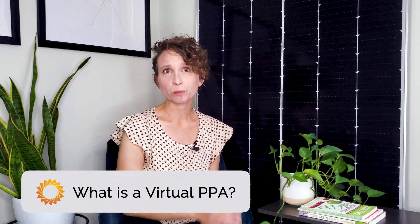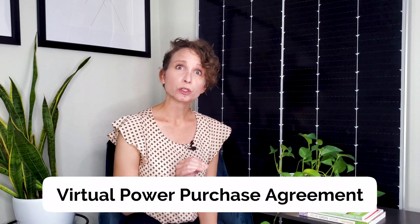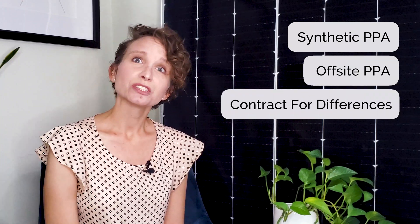What is a virtual PPA? A virtual PPA, or virtual power purchase agreement, is a long-term contract structure in which a power buyer — you, your company or facility — agrees to purchase an off-site project's renewable energy for a pre-arranged price. In return, you get to keep renewable energy certificates, or RECs, that you can keep or sell. A virtual PPA can also be called a synthetic PPA, off-site PPA, or contract for differences, and the contracts typically last between 10 and 20 years.